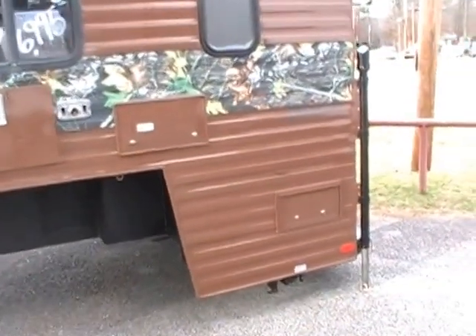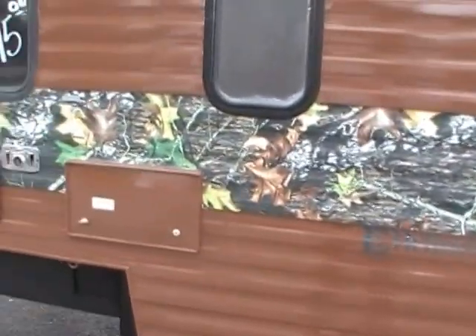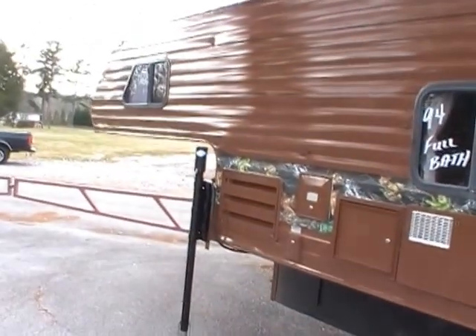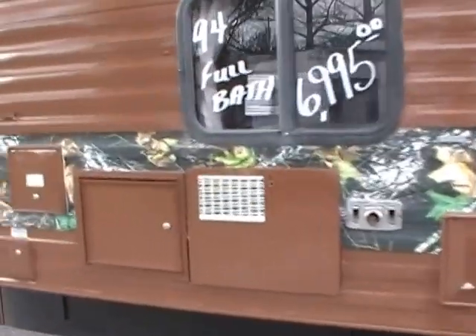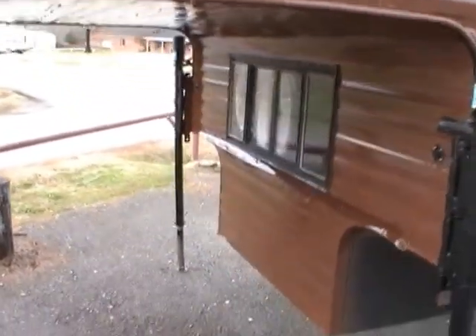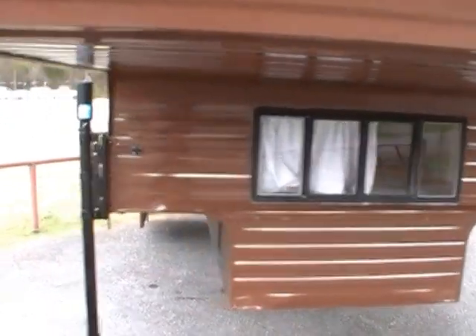This truck camper is in excellent, excellent condition for the year model. It's got the four corner jacks, the outside auxiliary shower, roof air, furnace, water heater. It also includes a portable generator so you can have power no matter where you're camping. Just a very, very nice and clean truck camper.